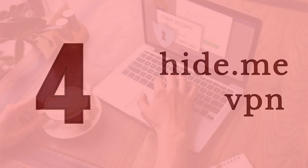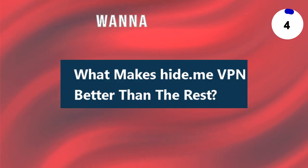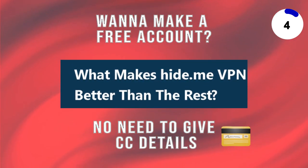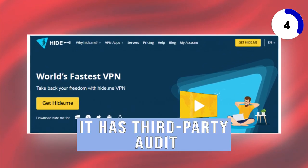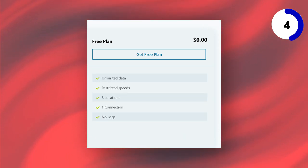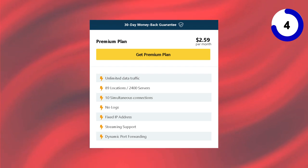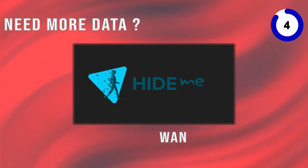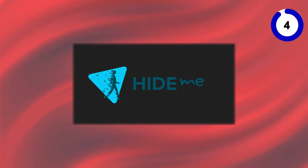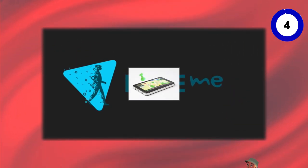In the fourth spot, we have Hide.me, a VPN that offers its free subscribers a generous 10GB of monthly data. What's great is that you don't need to provide credit card details to create a free account. Plus, it has undergone a third-party audit, ensuring transparency and security. However, free users can only connect one device at a time, and if you want more features, you'll need to invest in the paid subscription, which comes with a hefty upfront cost. Hide.me is ideal for those who need a bit more data and want access to five server locations. It's a good choice for travelers or those looking to spoof their location with more freedom.